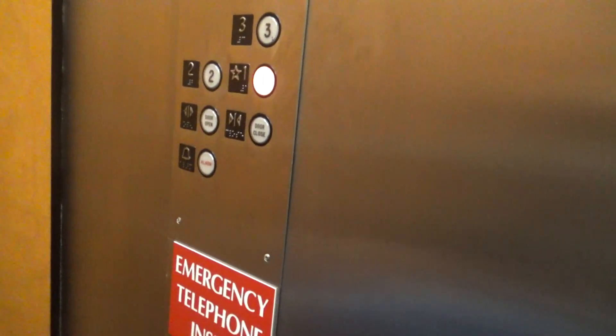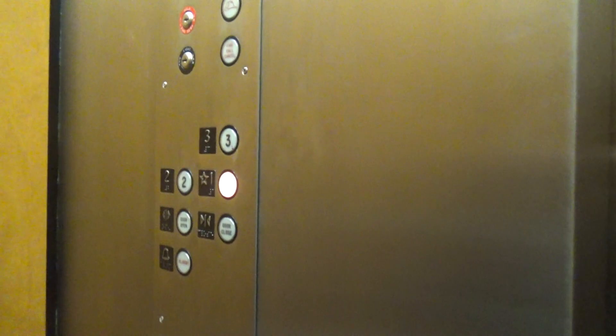This is a very nice elevator, as you can see. Disgusting buttons, to be honest, but I don't really care, though.